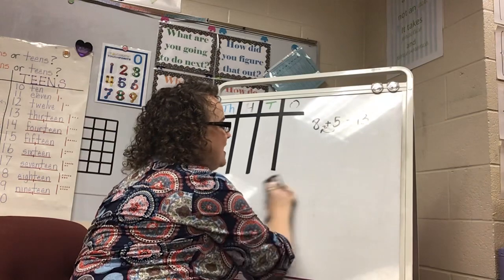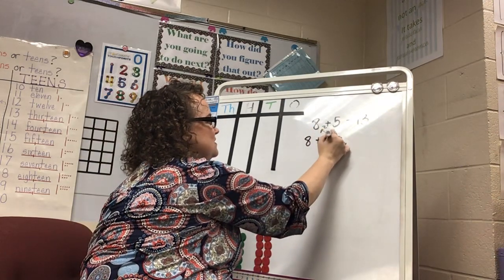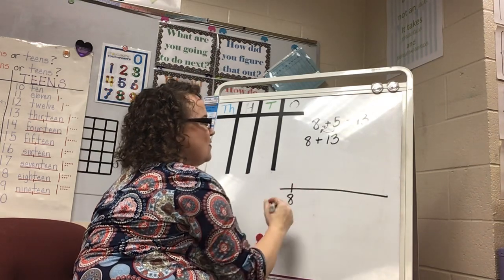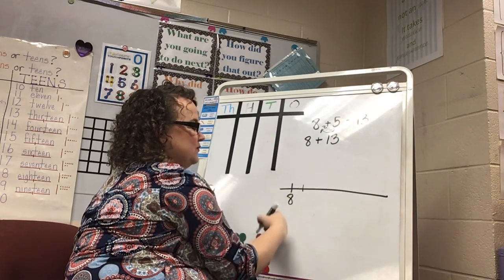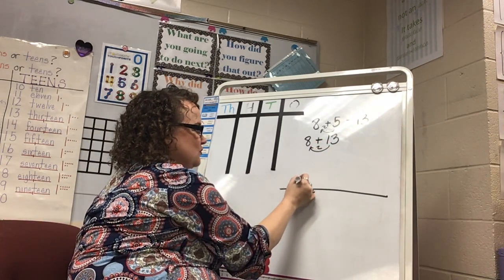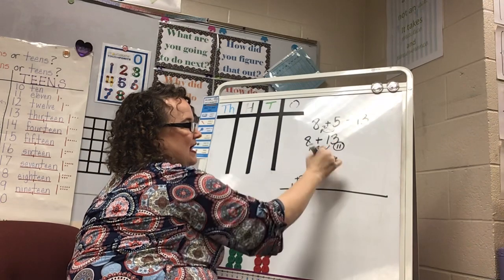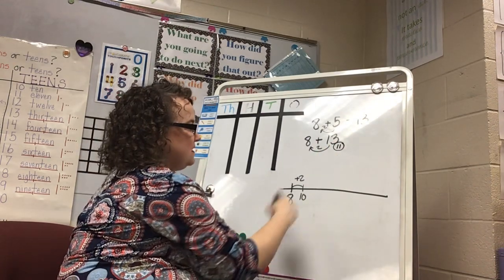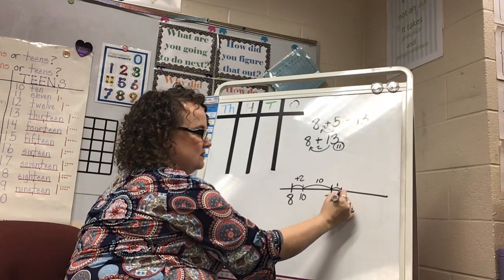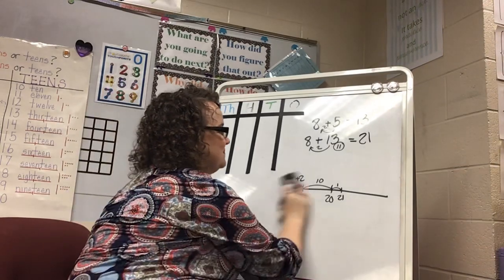Let's try a two-digit category two number: 8 plus 13. How many am I going to give to the 8? I give 2 to the 8 to start at 10, which means I took 2 from the 13, leaving 11 left to add. I break 11 into a 10 and a 1 to make that easier. Did you get 21 as your answer?